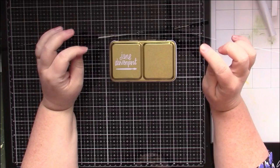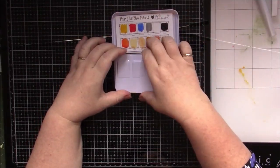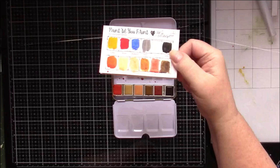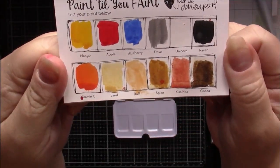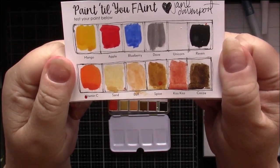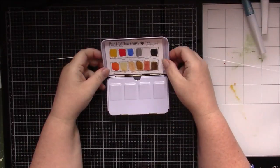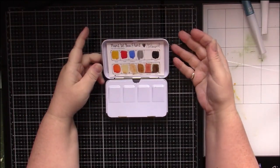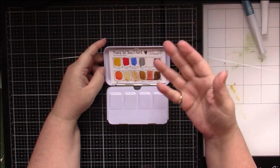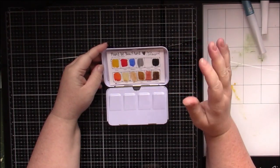So I got the Neutrals palette and I've already been using it, as you can see. I swatched all the colors — they're actually really pretty. I don't know why it isn't more popular; I think it's because of the name 'Neutrals,' which makes you think of gray and brown. But this palette is where you get black and white, which the other two palettes don't have, so that takes up two of the twelve colors.